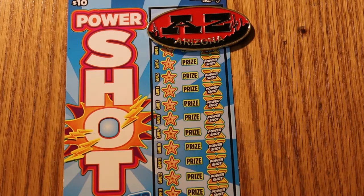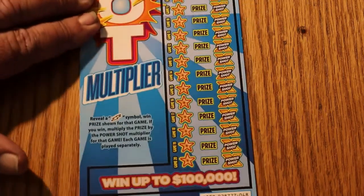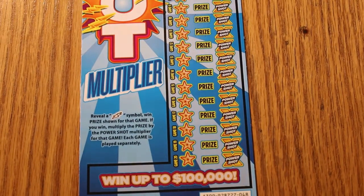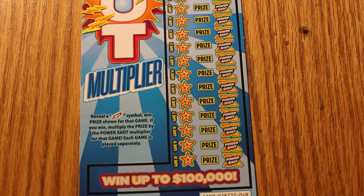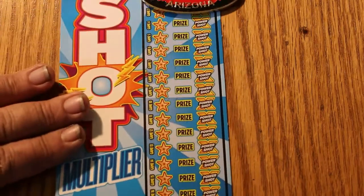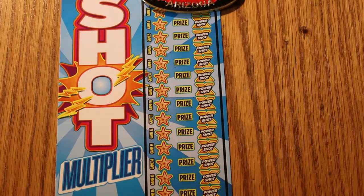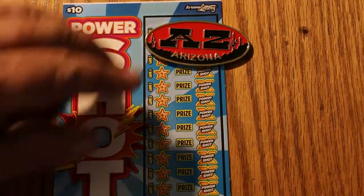We're going to do five of them, 048 through 052. The goal is to find a lightning bolt — that's it. All other symbols are meaningless. There's horseshoes, ladybugs, whatever — doesn't matter. But if you find a lightning bolt, you win the prize, and then you have a power shot multiplier that can be everything from one times to 20 times. So without further ado, we'll get underway here.